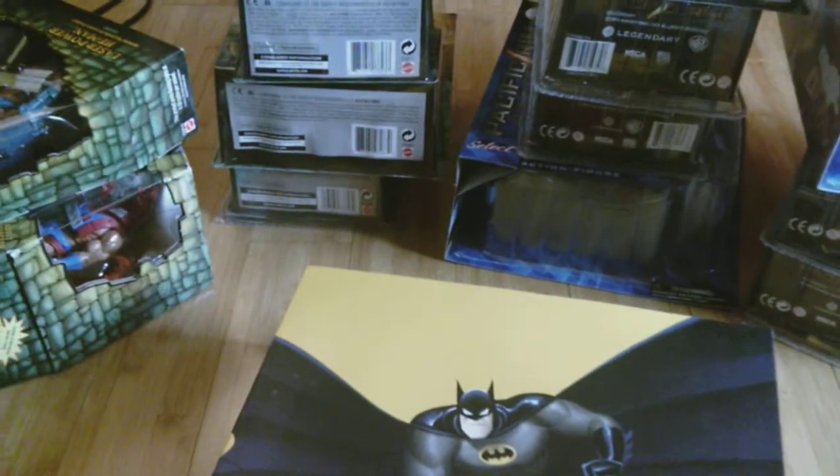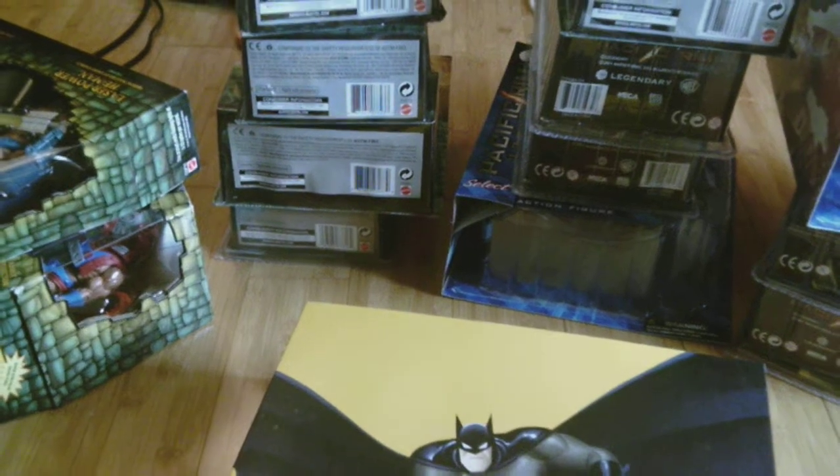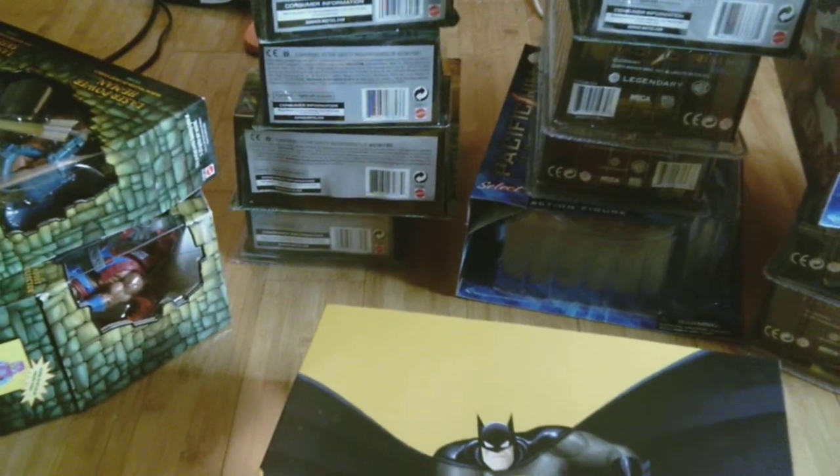Okay guys, that's my haul for today. As you can see I have a lot of stuff — spent a lot of money. Thank you very much for watching and have a good day. Okay, bye.